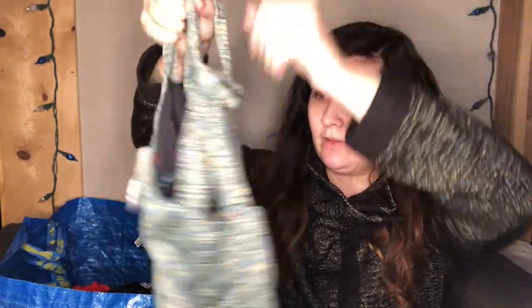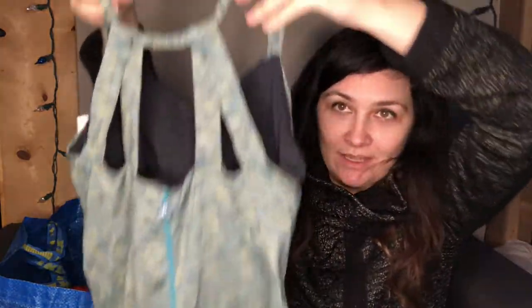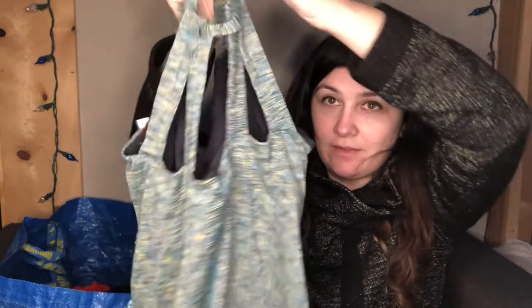Here's another workout tank — $6.99 red tag, so $3.49. The brand is Piranha, size small, in kind of a green space-dye. It has a detail on the back and the same inner lining as the other tank, but without the pads.